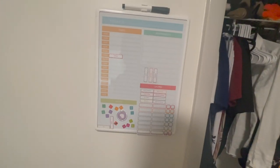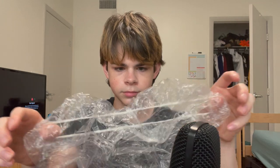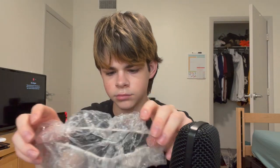After the closet, next to it is a whiteboard planner. I haven't really used it, but I thought it was cute so I picked it up.